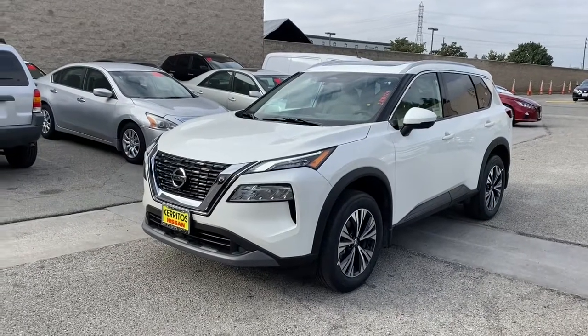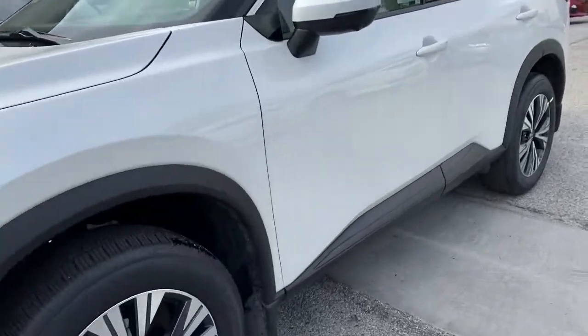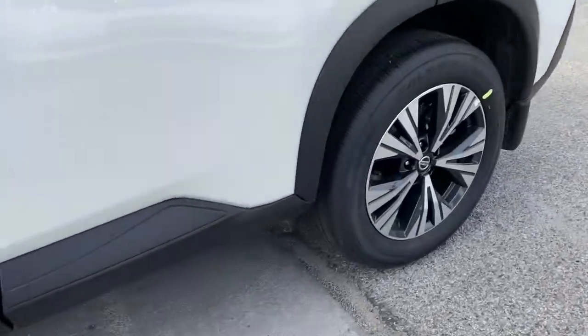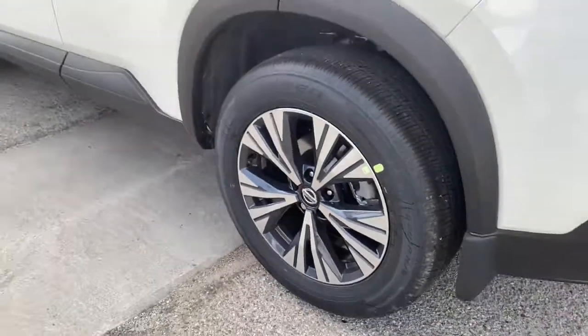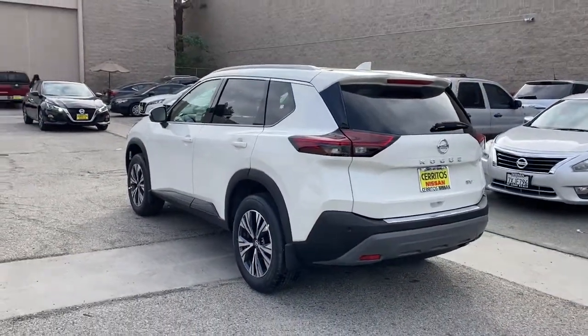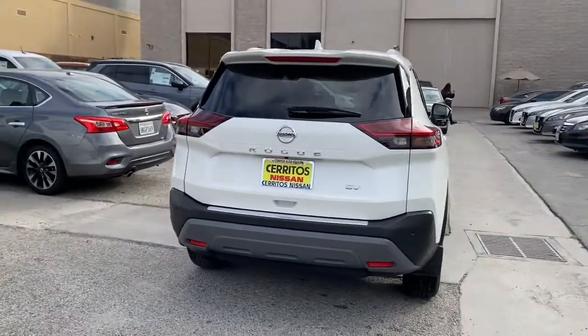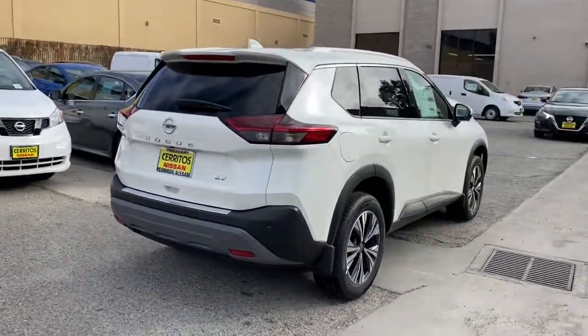Get acquainted with the 2021 Nissan Rogue. Here's a stylish, efficient Rogue that has the features you need to stay on top of today's demanding lifestyle. This can-do crossover anticipates your wants and needs with a quiet, comfortable ride in a spacious, well-equipped cabin. These are just some of the great options this vehicle comes with.